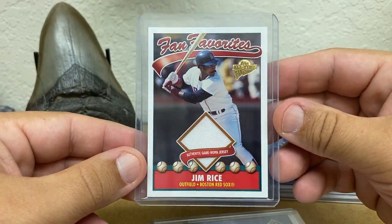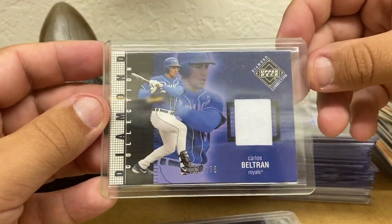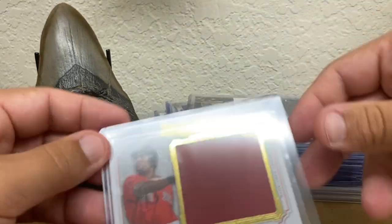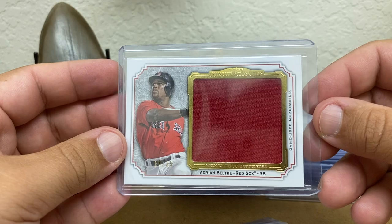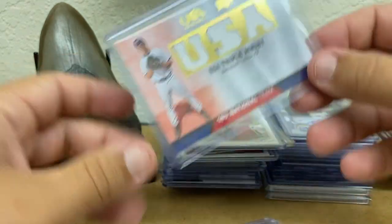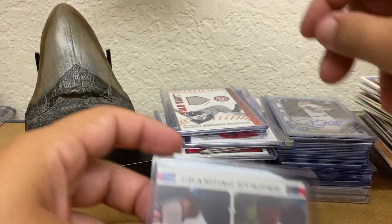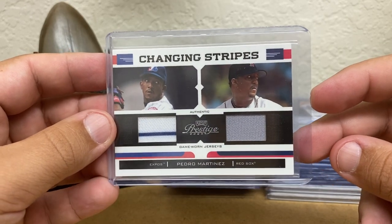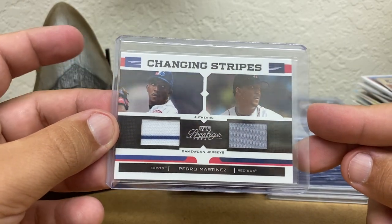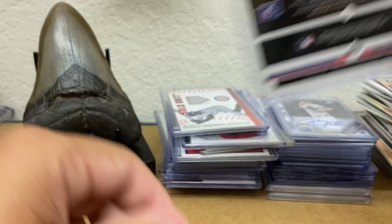Got a Jim Rice Fan Favorites — it's an 2004 Topps, pretty early one. Diamond Connection. Beltran. Jeff Bagwell — gotta have an Astro on there. How about that Adrian Beltre piece? Probably not too many Red Sox jersey pieces on him out there. Jameson Tylon USA triple jersey. Alfonso Soriano, 2/75 — really should get more talk about the Hall of Fame. And then a Changing Stripes — we have Pedro. Probably one of the biggest reasons Boston won was Pedro going from Montreal to Boston. That one's numbered to 150.